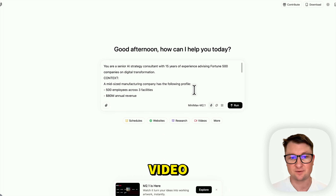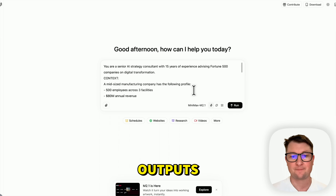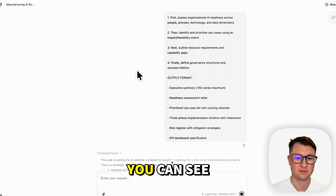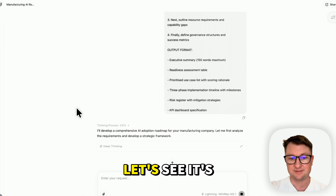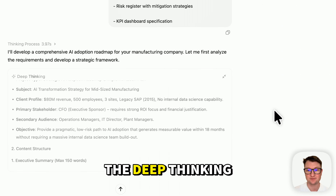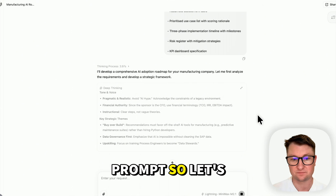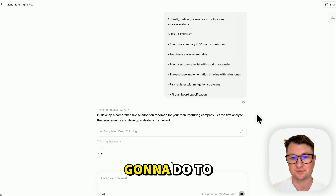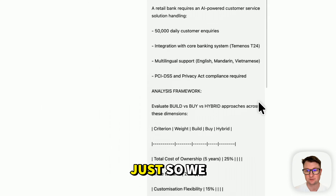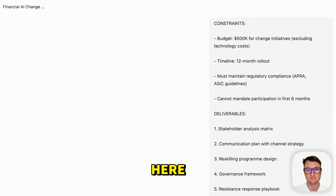You might recall this from the last video, but what we're doing here is checking whether Minimax can deliver outputs that would be useful to someone working in AI transformation. We're going to run this. You can see its thinking is exposed — it's doing some deep thinking. If we expand the deep thinking mode, you can see it is putting together all of the things we asked for in our prompt. To save time I'm going to kick off some of the other prompts so we can quickly take a look at what's happening.